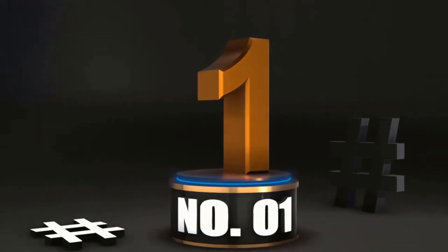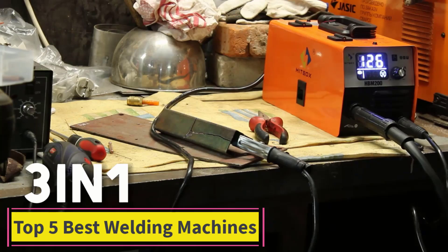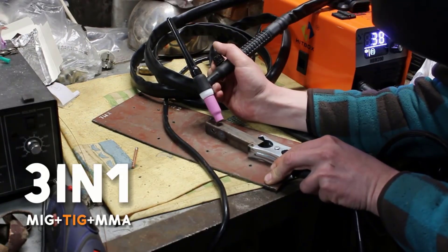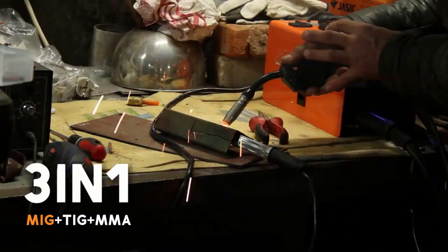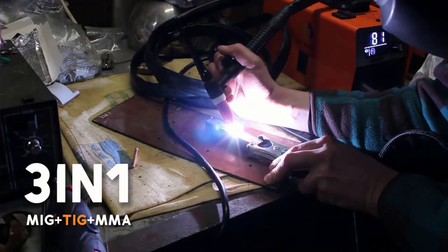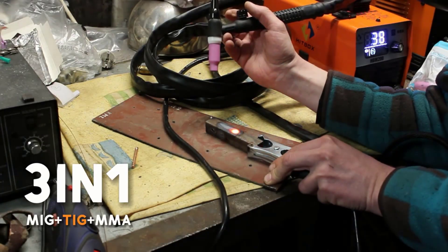At Number 1: Hitbox HBM200, the 3-in-1 welding machine that means business. The Hitbox HBM200 semi-automatic welding machine is perfect for hobbyists and pros alike. Compact, versatile, and powerful, it's like the Swiss Army knife of welding, except it sparks instead of cuts paper. First, the 3-in-1 design: this machine combines MIG, gasless MIG, and stick inverter welding in one unit, so you can tackle almost any welding project without buying extra tools.